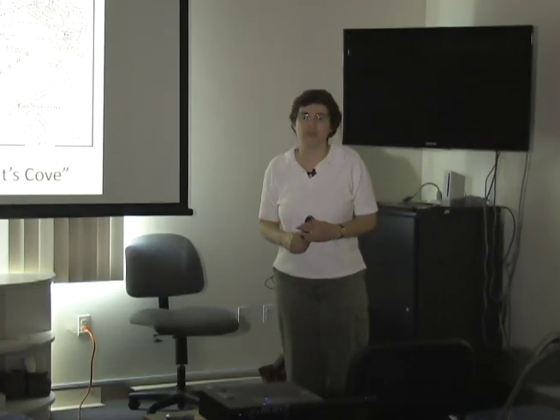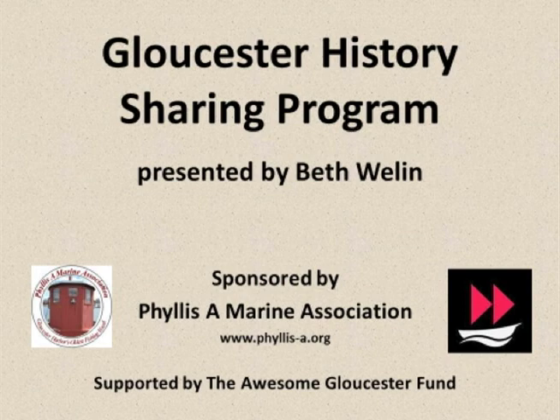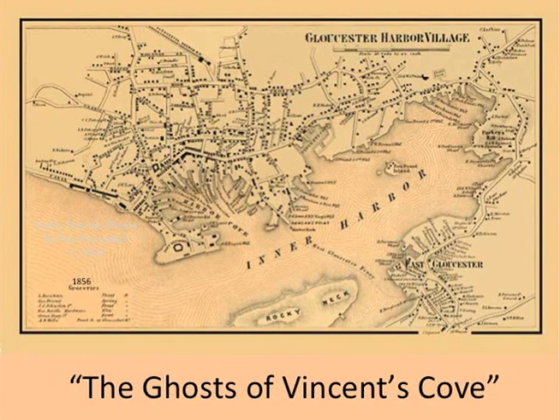This is the history sharing program. Today's topic is about Vincent Cove. Does anybody know where Vincent Cove is? We're in it. It doesn't exist anymore, but we are smack in the middle of Vincent Cove.